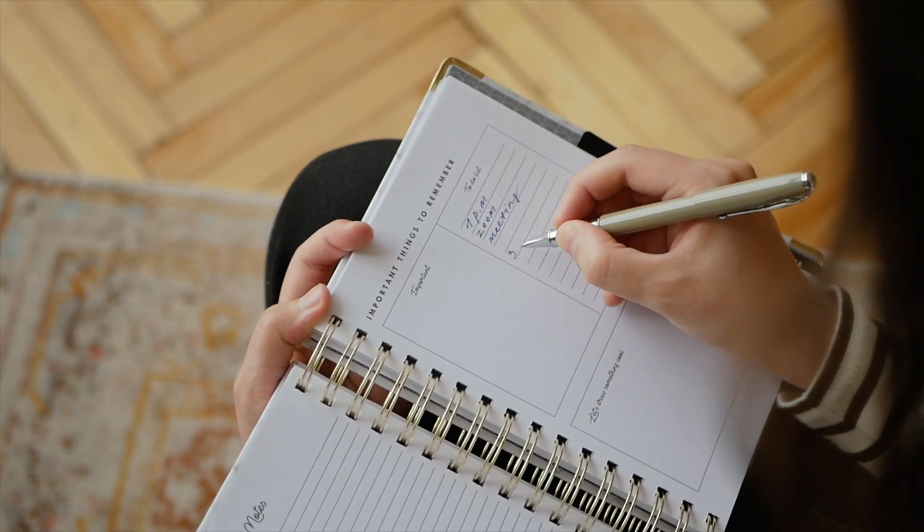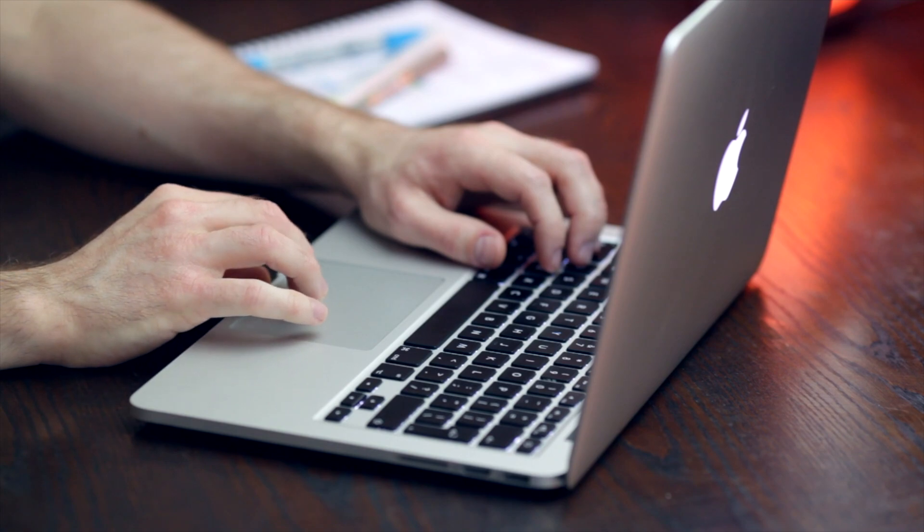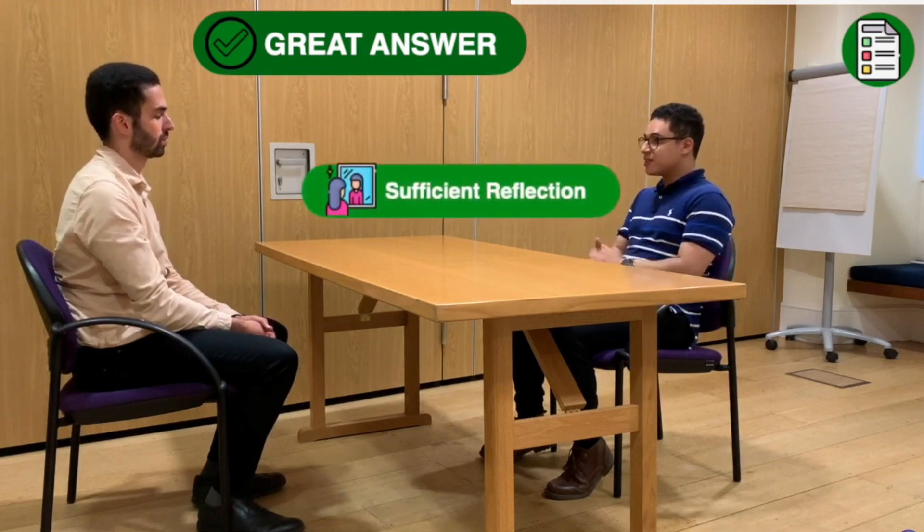Now that you've completed your UCAT, personal statement, BMAT, and submitted your application to UCAS, it's finally interview season, the most dreaded time of year for any medical school applicant. Hi, I'm Marisma, a medical student at King's College London, and for today's video, we've spoken to medical students across the UK's top medical schools and asked them for their top tips on interview season.